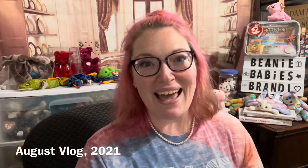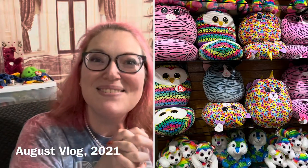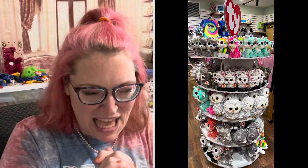Hello beanie baby friends! We just came home from a week getaway — we went to Great Wolf Lodge and there were so many beanie babies there, it was really hard not to buy any, but we didn't. When I got home, we had these packages on our steps outside and my husband said, 'Oh those all look like beanie babies.' I was like, oh no, I'm not expecting any beanie babies... but they were all beanie babies! So let's open these boxes.